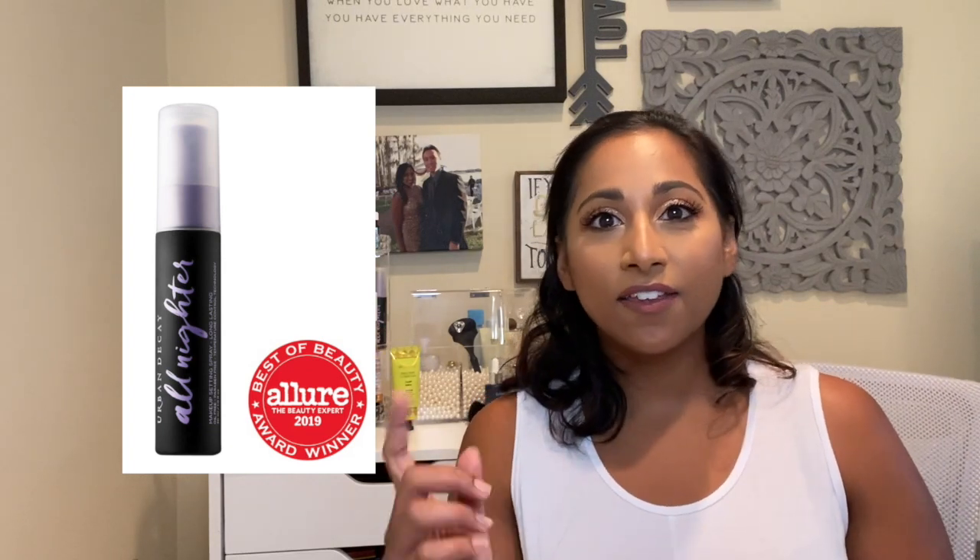On April 23rd during the VIB sale, I picked up a few things. I got the Urban Decay All Nighter long lasting makeup setting spray. I got a mini because I wasn't sure if I was going to like it, and I'm still using it while rotating through a few other setting sprays. I actually really like it — the mist is nice and fine, and it seems to work well. For staying home it's been pretty good from what I've seen so far.